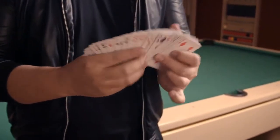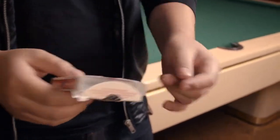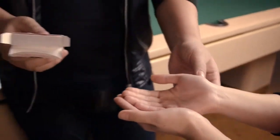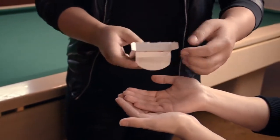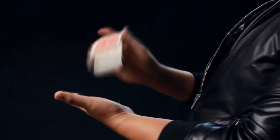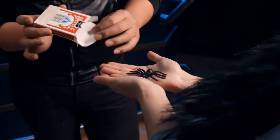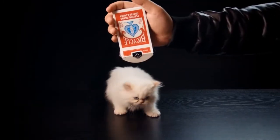Imagine visually changing a deck of cards into anything. It's the perfect way to bridge from a card effect to something else — maybe four coins to lead into a coin matrix. Disappear the deck before their very eyes. Play a friendly prank. Or just change it into a cat.